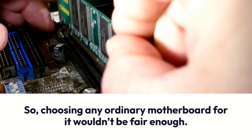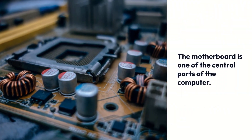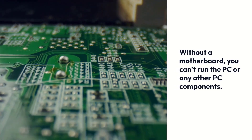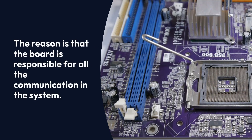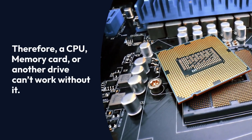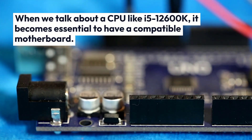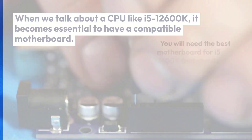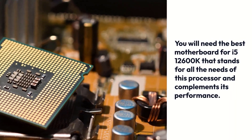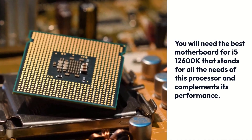Choosing any ordinary motherboard for it wouldn't be fair enough. The motherboard is one of the central parts of the computer — without a motherboard, you can't run the PC or any other PC components. The board is responsible for all communication in the system; therefore, a CPU, memory card, or another drive can't work without it. When we talk about a CPU like the i5-12600K, it becomes essential to have a compatible motherboard that stands for all the needs of this processor and complements its performance.